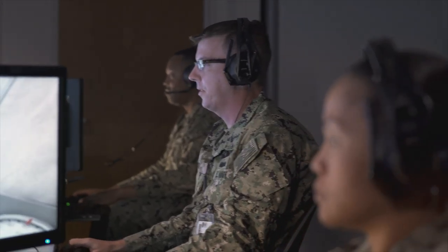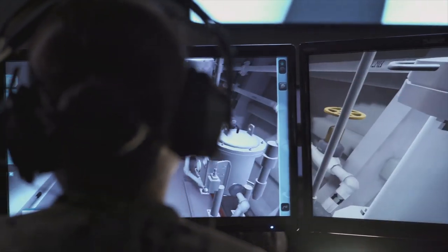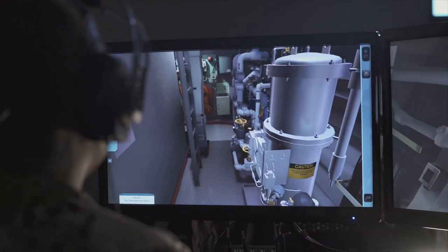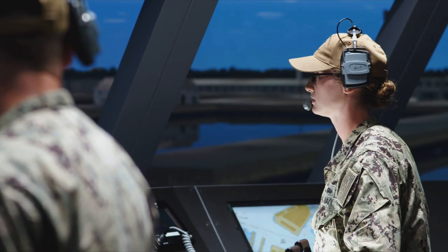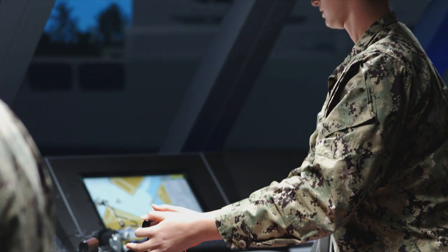You're not just going through a series of PowerPoints — you're there, you're working, you're performing steps, conducting casualty control, performing system alignments and learning the system based on how it's supposed to be on board the ship. My first impression as a hands-on learner was fantastic. I absolutely loved coming into the simulator and just getting to drive the ship.